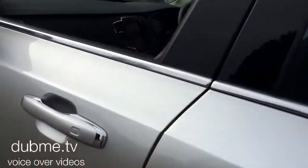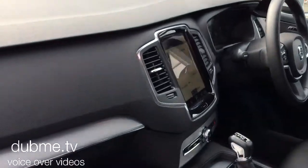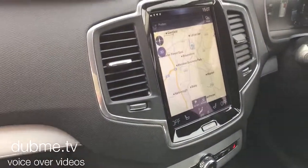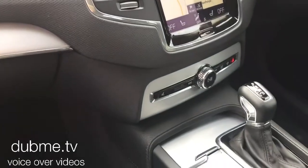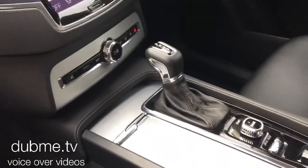The car has a winter pack with heated front seats, a heated windscreen, and a headlamp clearing system. It also features high performance audio with CD player and multimedia.